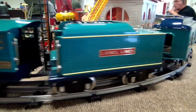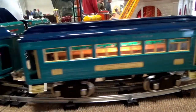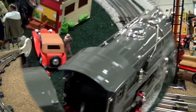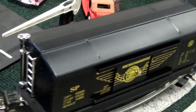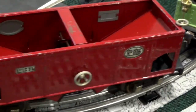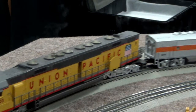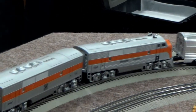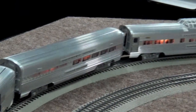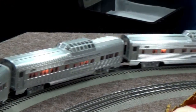Get ready! 1, 2, 3, 4, 5, 7, 10. Focus on each train. 1, 2, 3, 4, 5, 6, 7, 10. Focus on each train. 3, 4, 5, 6, 7, 8, 9.